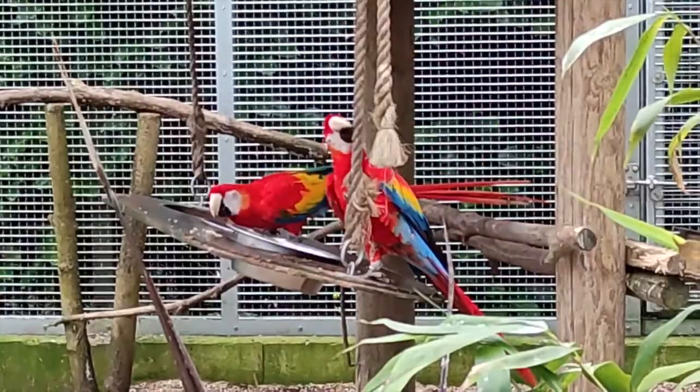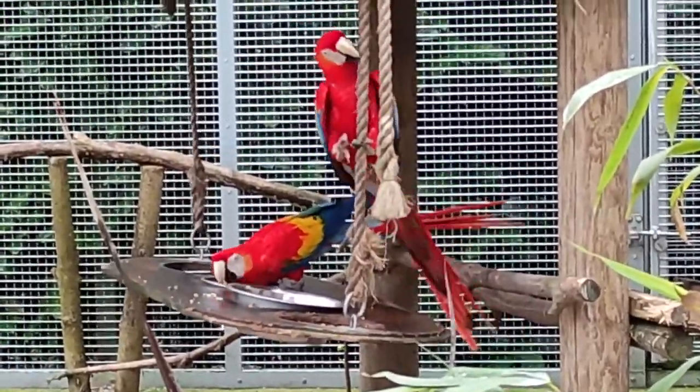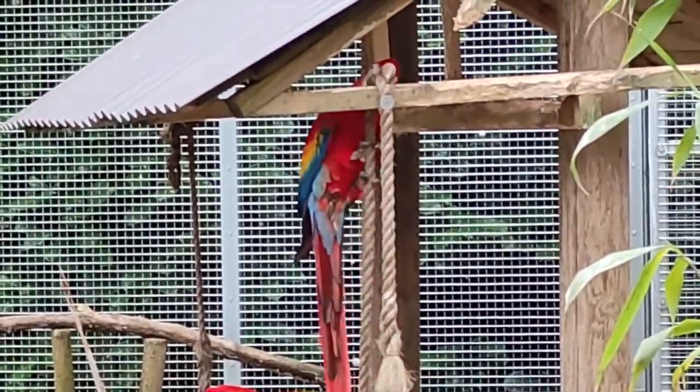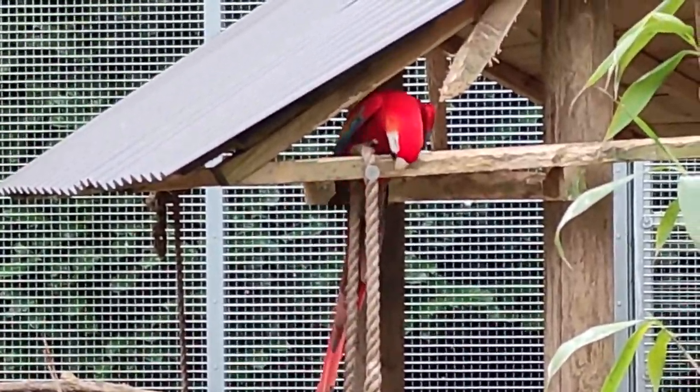They're really well adapted to eat fruits, nuts and things like that, because of these really powerful beaks, and they've also got these wonderful talons which they can use to hold and inspect food.